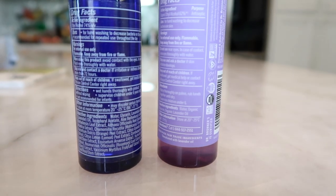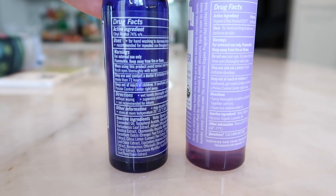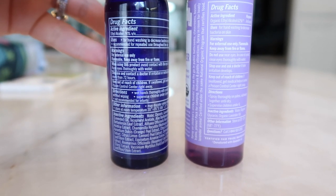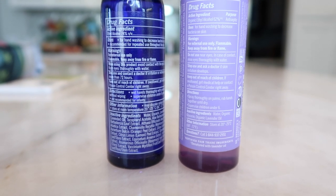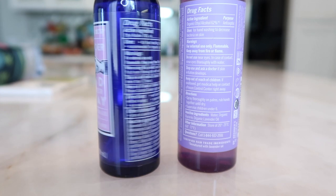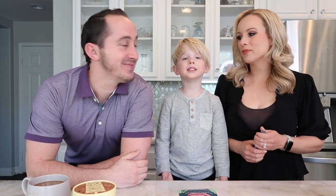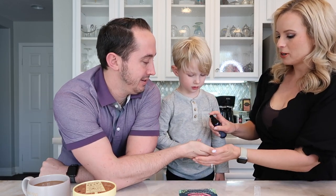I'm really curious about how the Trader Joe's one is going to smell because I love the Dr. Bronner's one. It's such a great deal. As far as alcohol content, the Trader Joe's one is 74% and the Dr. Bronner's one is 62%, so you're actually getting a higher concentrated level of ethyl alcohol. We're going to try it right now and let you know how it smells.